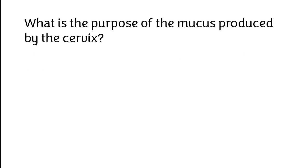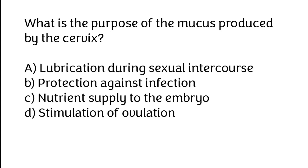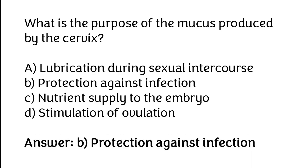What is the purpose of the mucus produced by the cervix? A. Lubrication during sexual intercourse, B. Protection against infection, C. Nutrition supply to the embryo, D. Stimulation of ovulation. The correct answer is option B: Protection against infection.